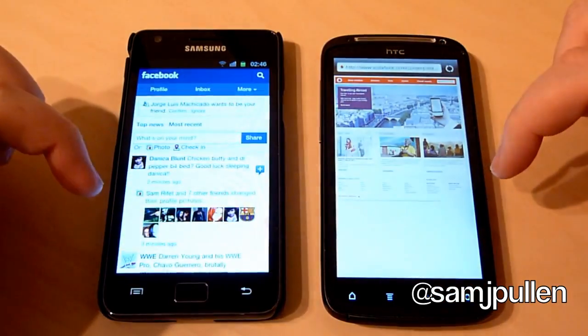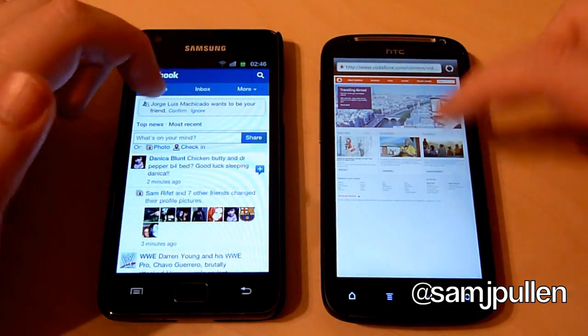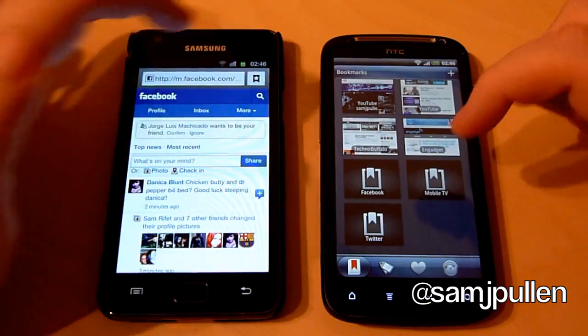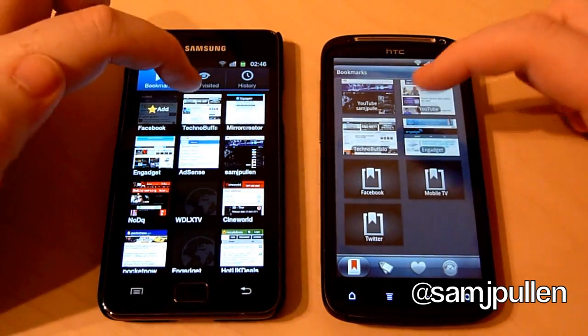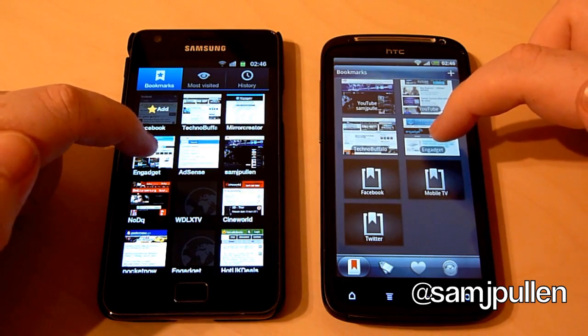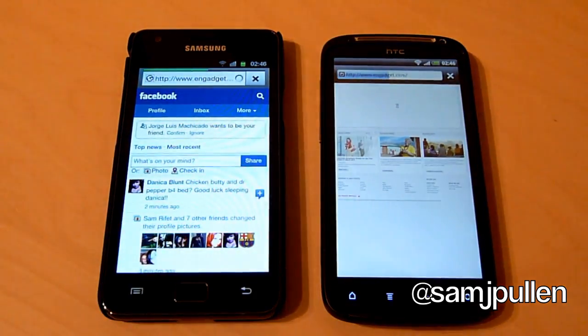The first website we're going to go to will be Engadget. Let's see which one of these two will be able to load the page correctly. So it is there and there — one, two, three and they're both off.